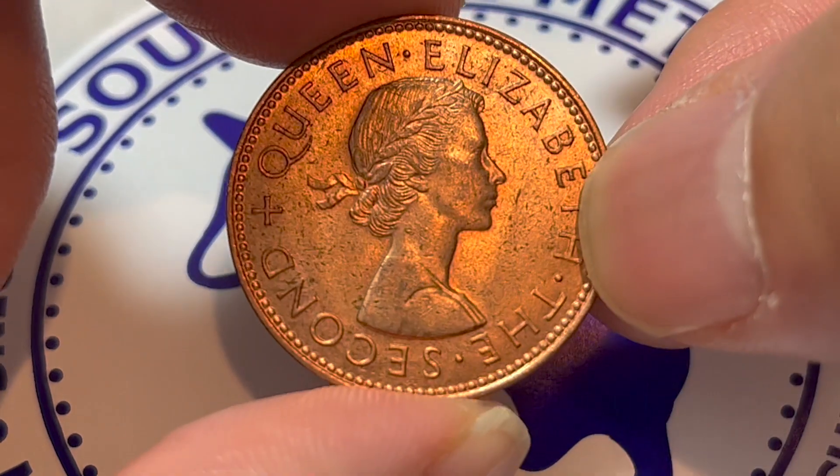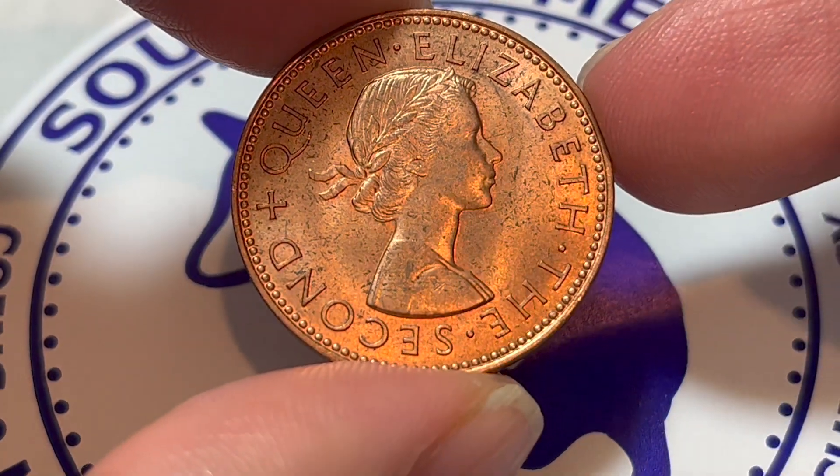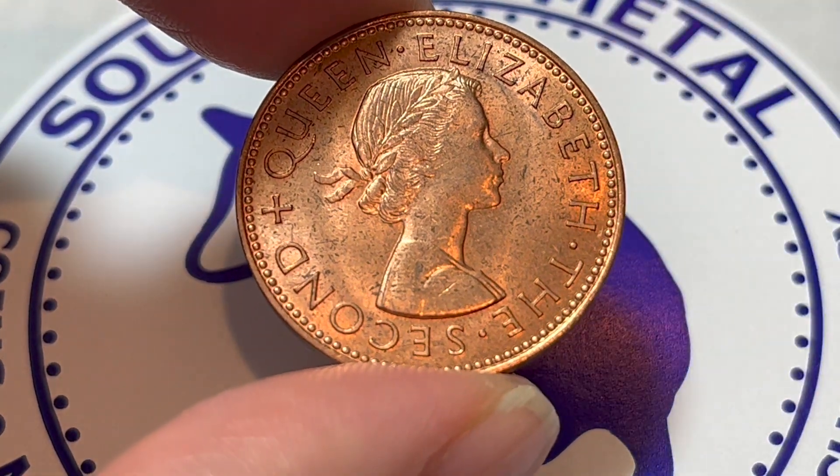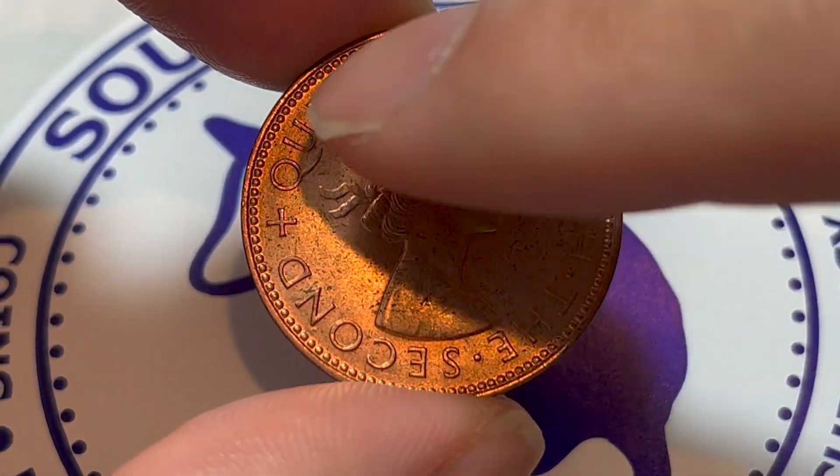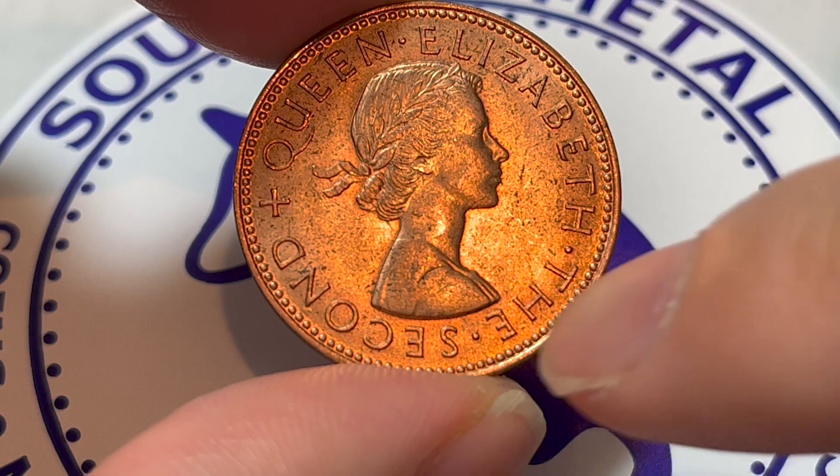Let's start on the obverse for this coin. This is the Young Laureate Bust of Queen Elizabeth II by Mary Gillick. The text around, in comparison to British coins, just says in plain English, Queen Elizabeth II.